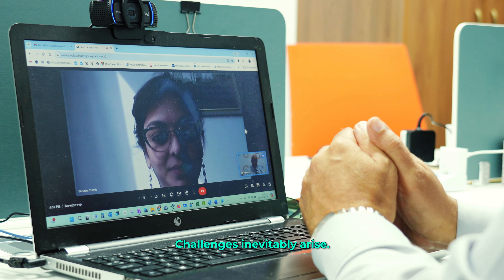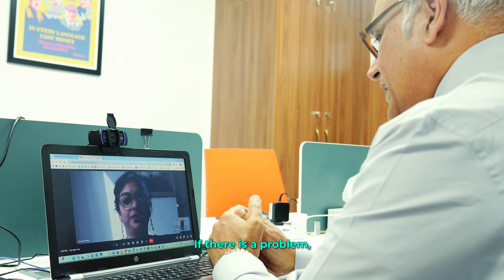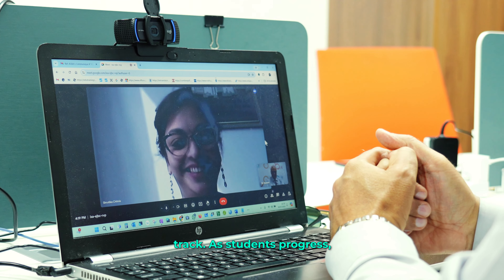Challenges inevitably arise. Sometimes students need help. If there's a problem, we set up a meeting with the program leader. Together, we help the students get back on track.